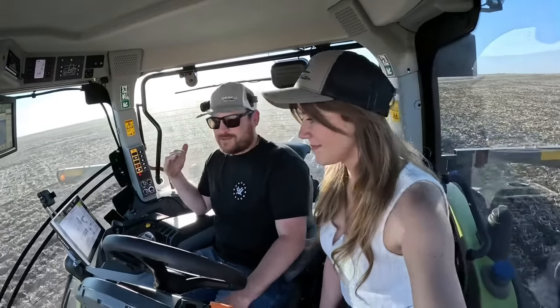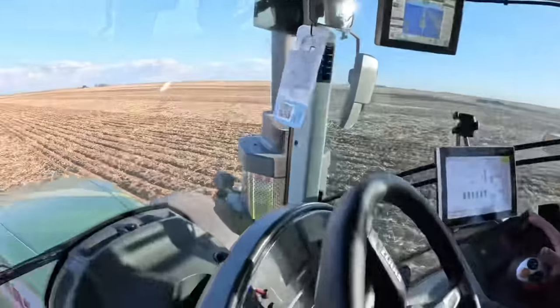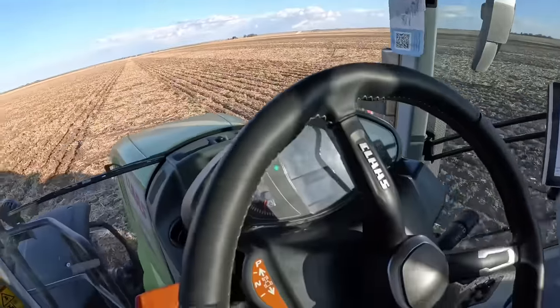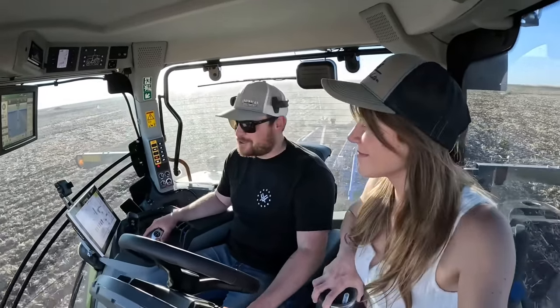We're pulling the same tool we've pulled before with our tractor. We're averaging about two-tenths of a gallon less per acre in this tractor pulling it at the same depth. I haven't touched the tool other than leveled it for this tractor, so it's pulling very similarly. The RPMs are lower than what we have already — it's super quiet in here. You can have a totally normal conversation.